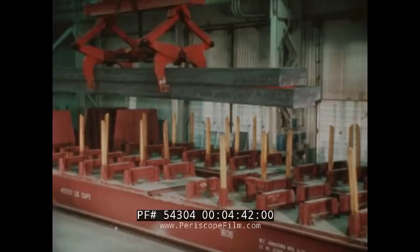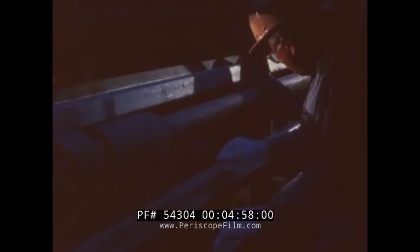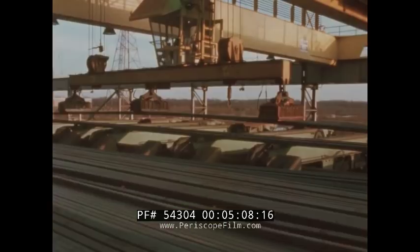Before the billets are transferred to the rod mill, those destined for special applications are submitted to a fluorescent magnetic particle inspection under ultraviolet light, and are specially conditioned, if necessary, to remove any surface defects revealed. Billets are stored, classified, and separated by grade, ready to feed the almost insatiable appetite of the four-strand rod mill.